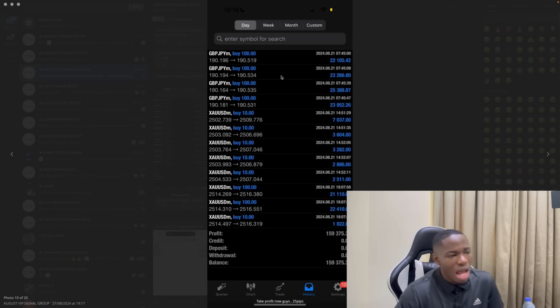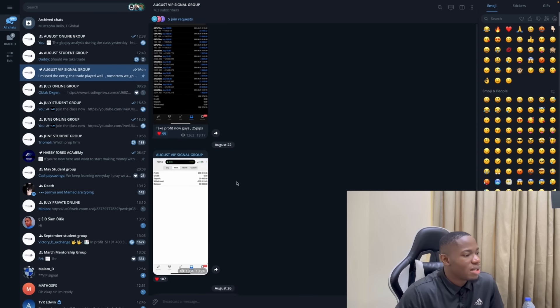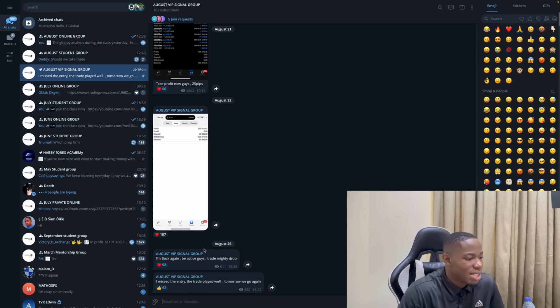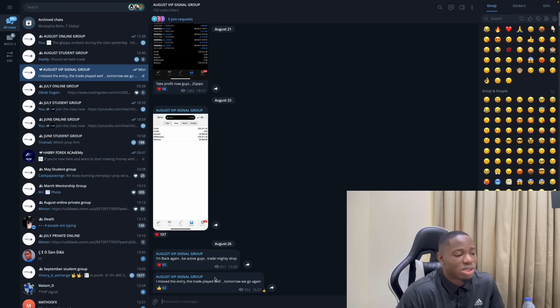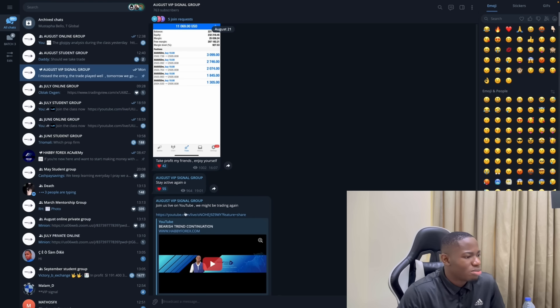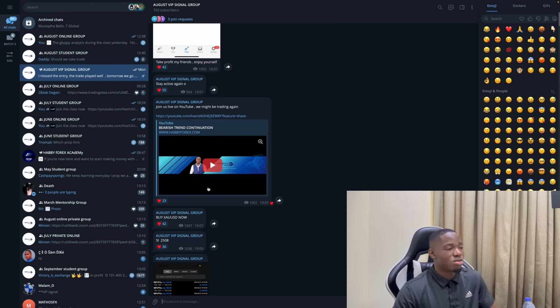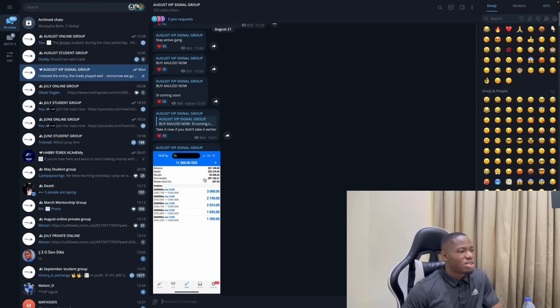I'm going to share my risk appetite, my risk management mindset, and my trade strategy, because the most important thing in this video is learning the trade strategy. This was the trade on Wednesday, and since Wednesday I have not traded again. Yesterday I told my members to stay active but unfortunately we didn't take any trade. I go on YouTube live with them and we took that last trade live, and it went well.